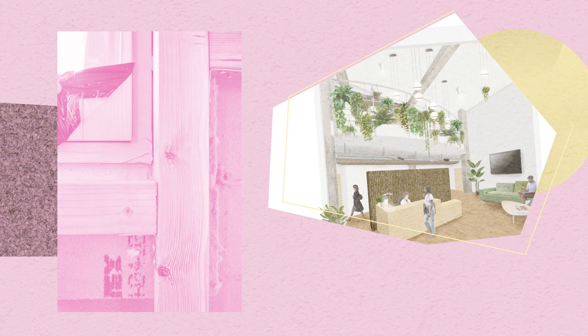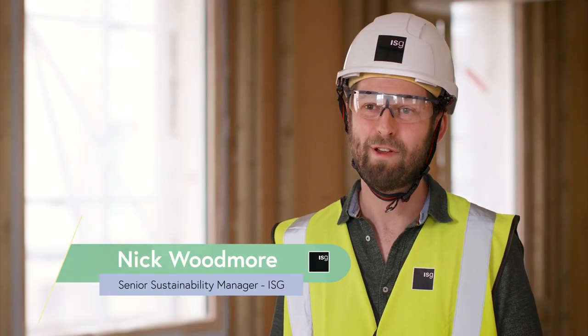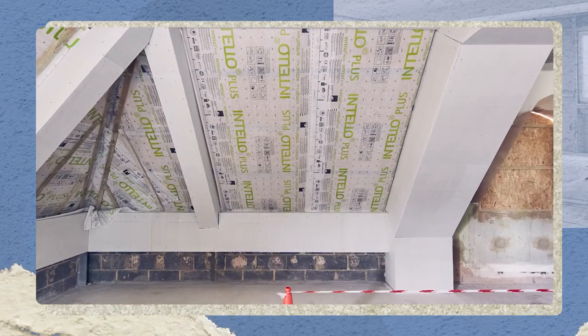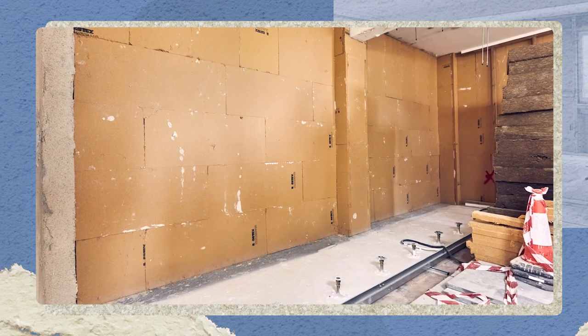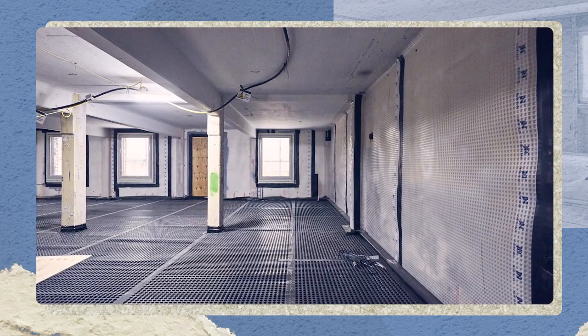We're trying to make a building that isn't really designed or constructed with great airtightness in mind almost completely airtight. We're getting certified on this building, so we need to make sure we're checking, double-checking, triple-checking every time to make sure everything we introduce into the design and on-site construction is compliant across the board.